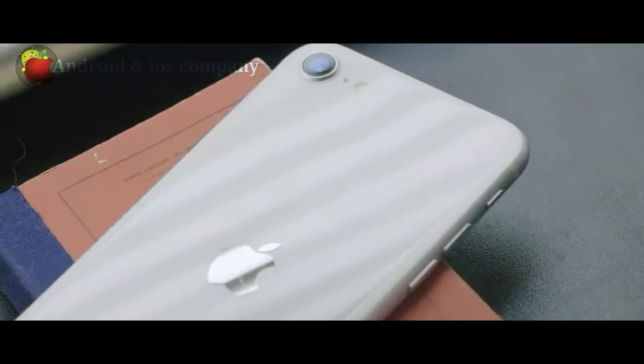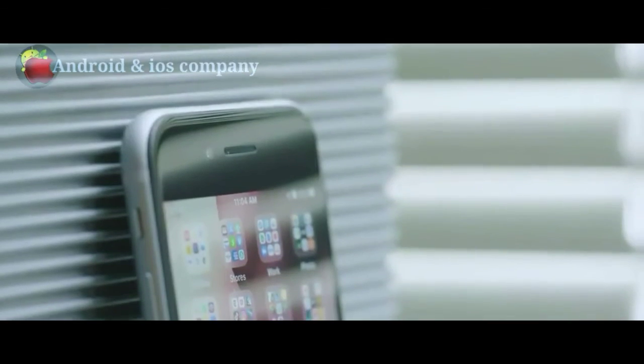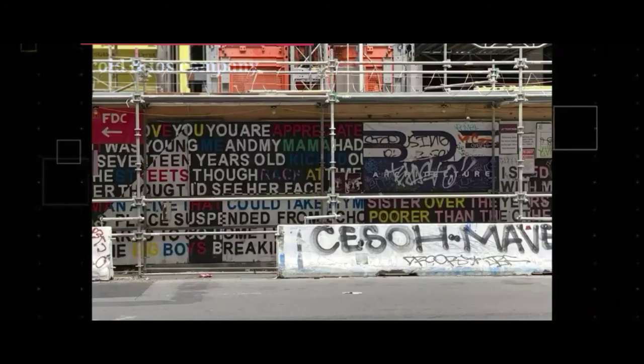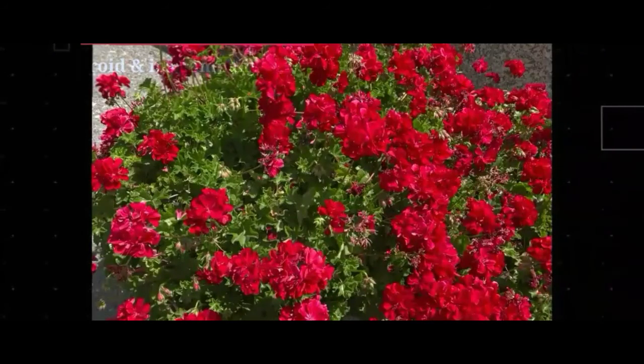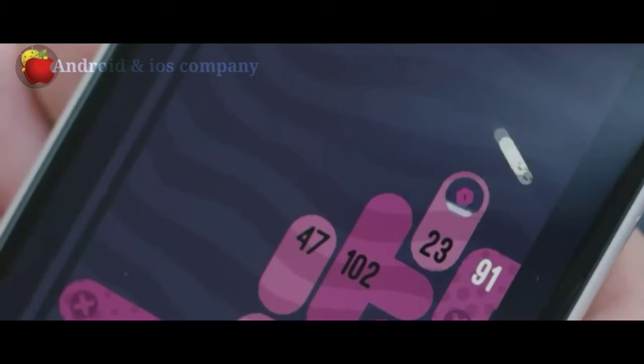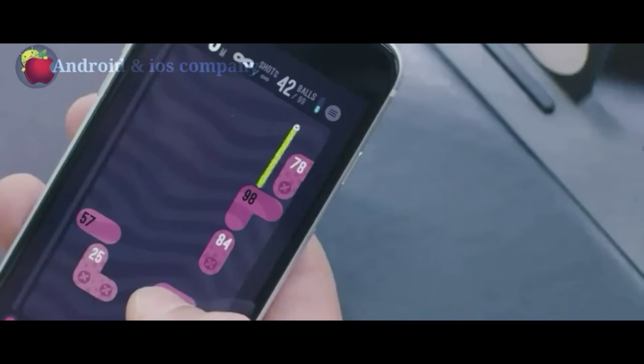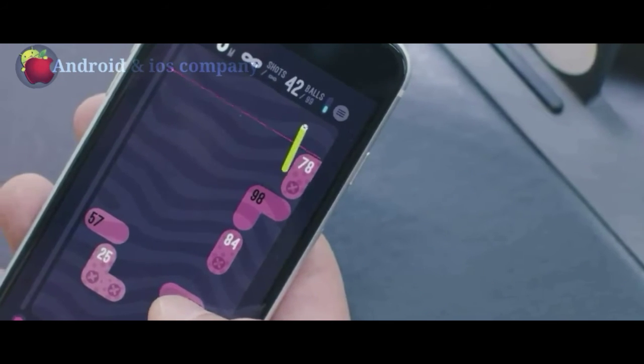iPhone SE is made to run the latest features and even some that haven't been invented yet. You get the new Photos app now and can take advantage of future security updates in the future. The iPhone SE comes in three colors: black, white, and red.